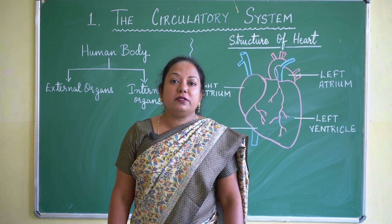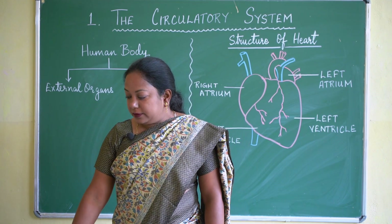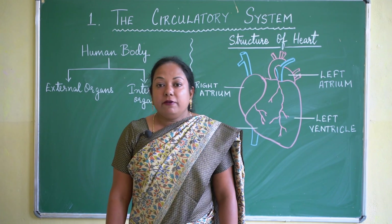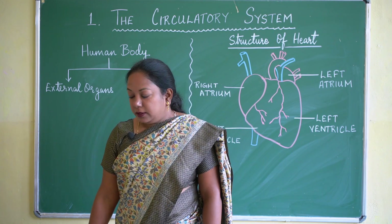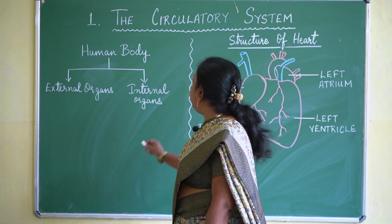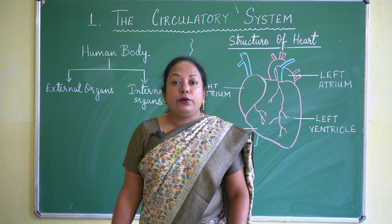When a group of organs work together, this system is known as an organ system. A group of organs working together makes up an organ system. Now we have to start with the circulatory system, which comes from the word 'circulation'.